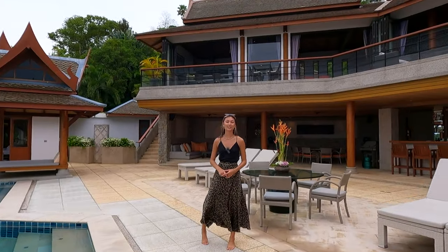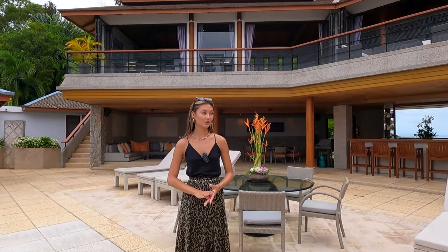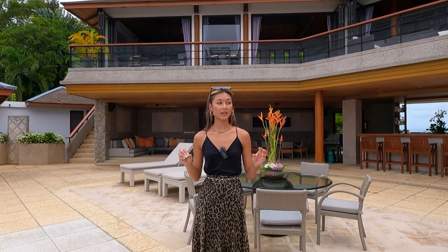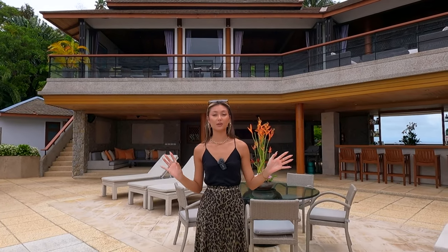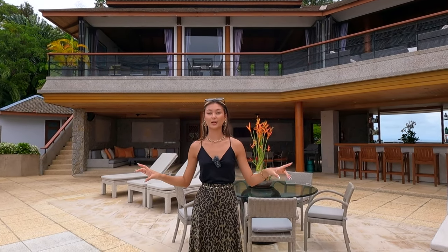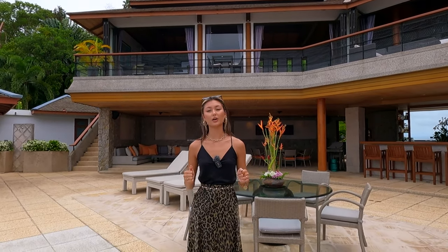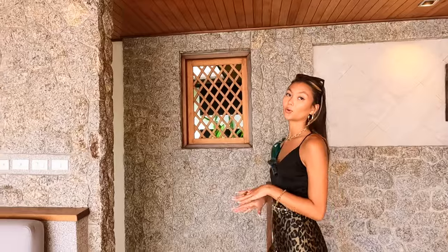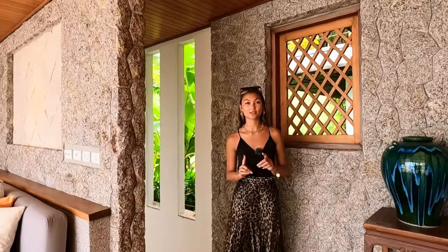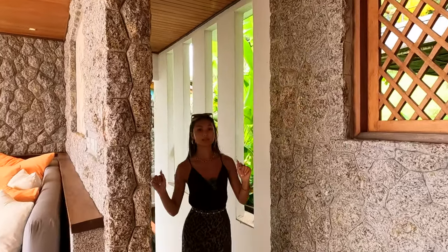Now I'll take you to the bottom floor. On that floor there will be a bedroom on either side, just like this one up here, and in the middle there is a gym as well as an office that connects to both bedrooms. Here next to the dining area are the stairs leading to the bottom floor — this is one of two ways to get downstairs — so let me take you down this way.